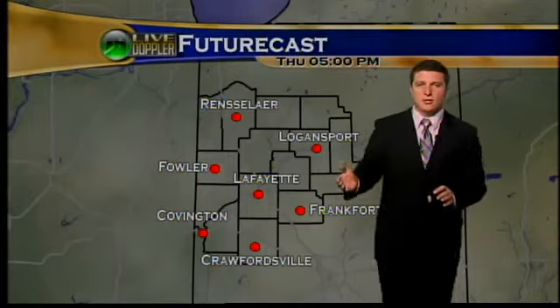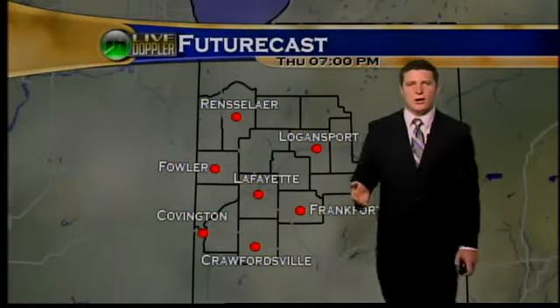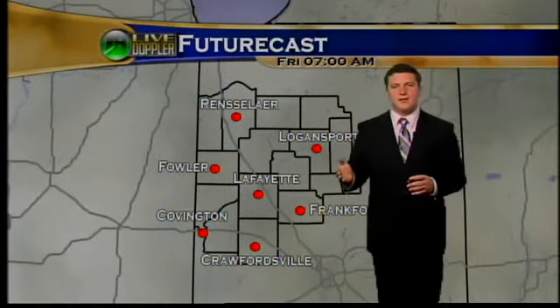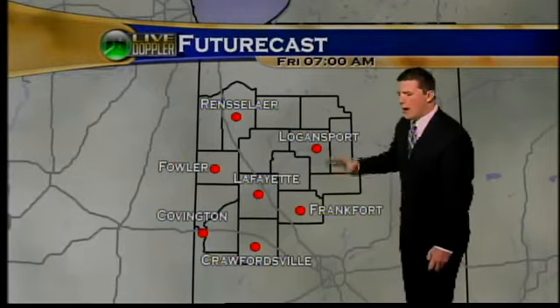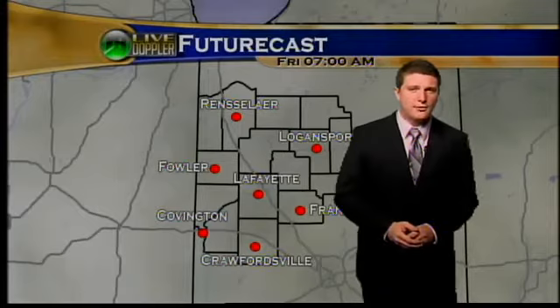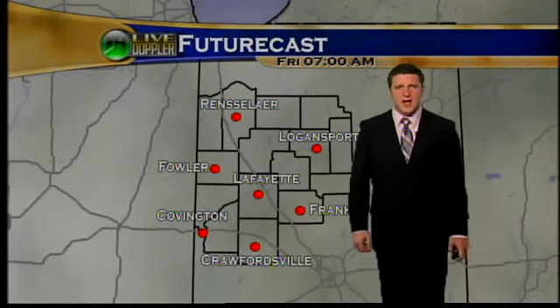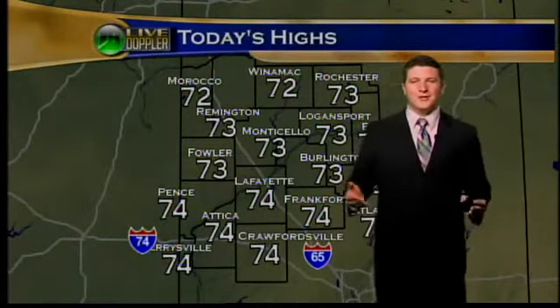Since that cold front comes through today, we're cooling off even more tomorrow — 65 degrees for your high temperature tomorrow, so about 15 degrees below average for this time of the year. Definitely cool temperatures. As for Friday, a high-pressure system begins to move into the area. That's going to clear things out Friday afternoon and also warm things up. Temperatures are going to be about 70 degrees on Friday, warming back into the 70s.